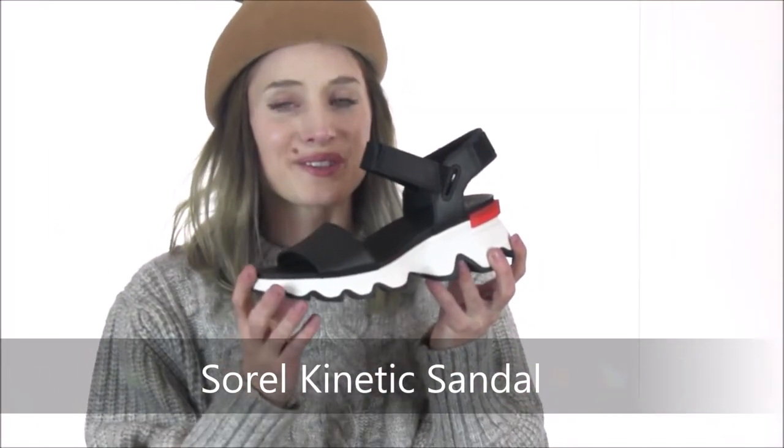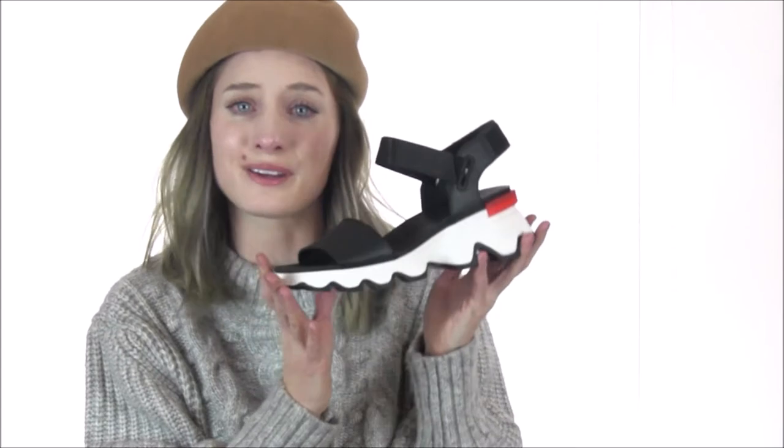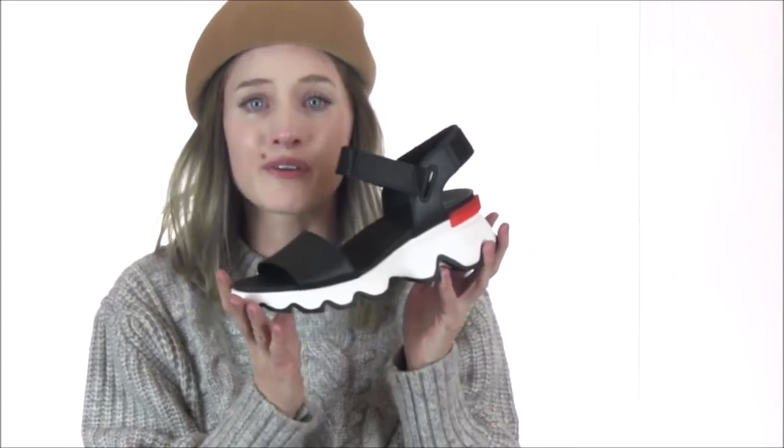Hey shoe shoppers, it's Flo here from Dodds Shoe Company showing you the Kinetic Sandal from Sorelle. If you're in search of a sandal that has major sneaker vibes and offers sporty chic and funky style, then look no further.